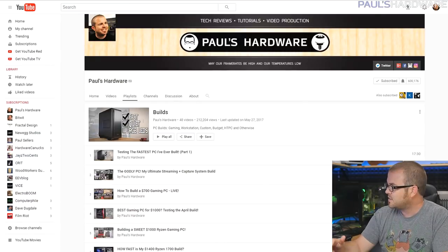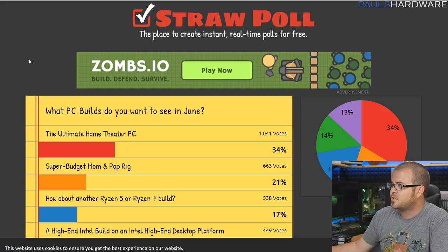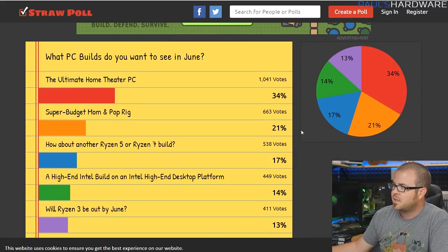Welcome back to Paul's Hardware. I'm back after a bit of a hiatus after Computex and jumping right back in with my June builds video. This is part of my monthly build series — every month I part out a couple systems, build one during the middle of the month, and then test it and give performance numbers and feedback. Everything is fueled by your feedback, and last month I asked what PC builds you want to see in June.